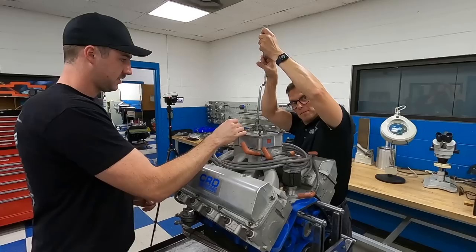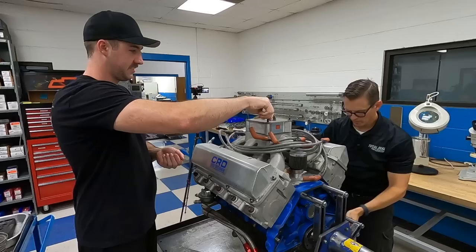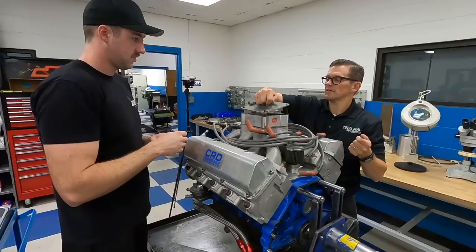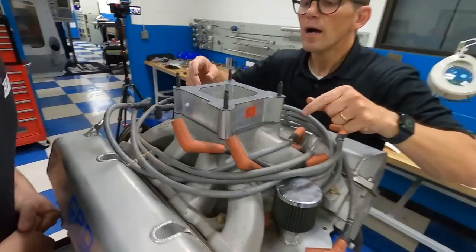What's the first plan of attack? Top to bottom is how I always go. Start with valve covers — take those off, set the manifold aside. These are just motor plates for trucking the engine around. There's nothing super special inside the manifold, but I want to peek inside just to see. This is just for moving engines around.